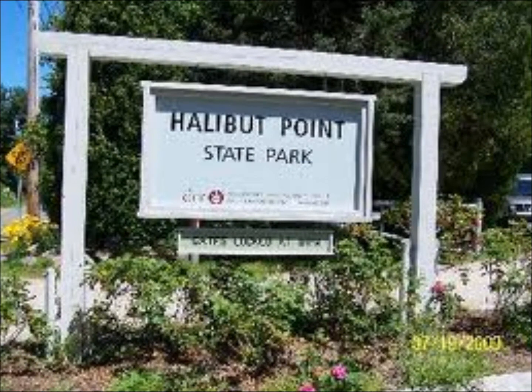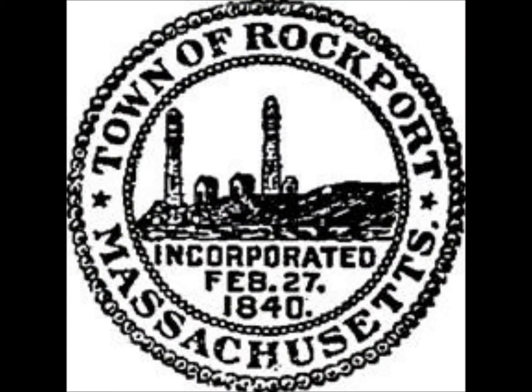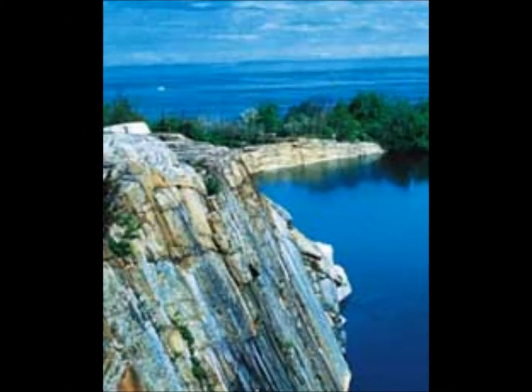The name of the Essex County site that I visited was Halbert Point State Park, located in Rockport, Massachusetts. Halbert Point State Park is a beautiful piece of land with many acres.